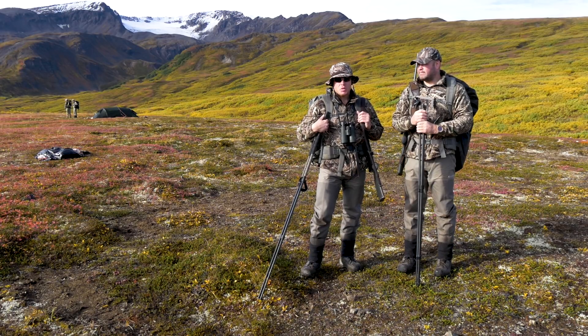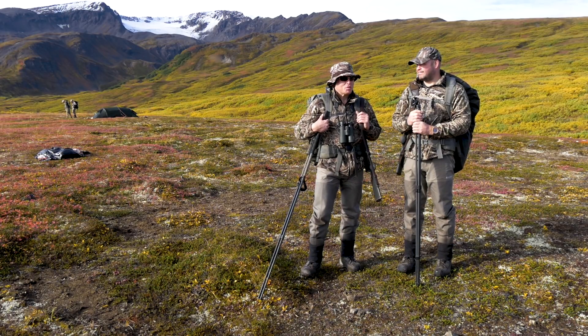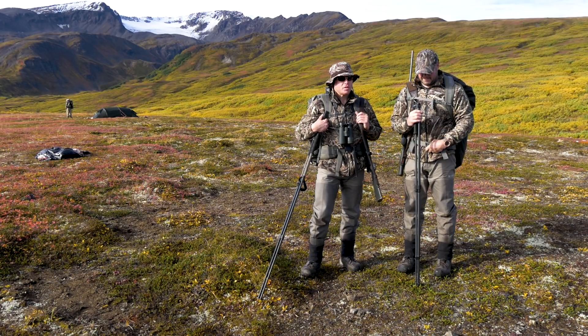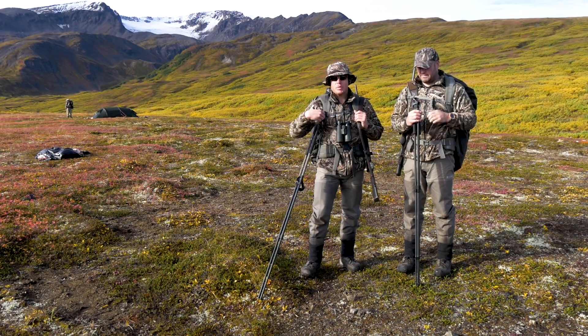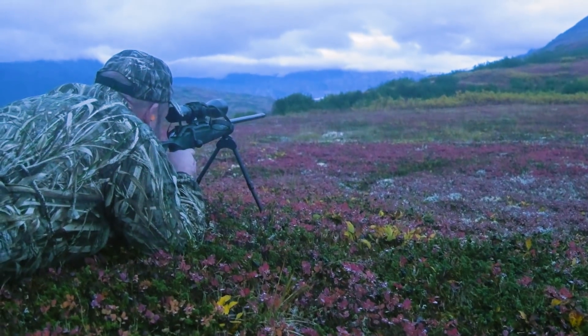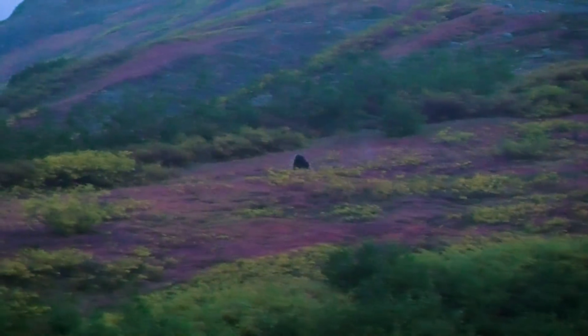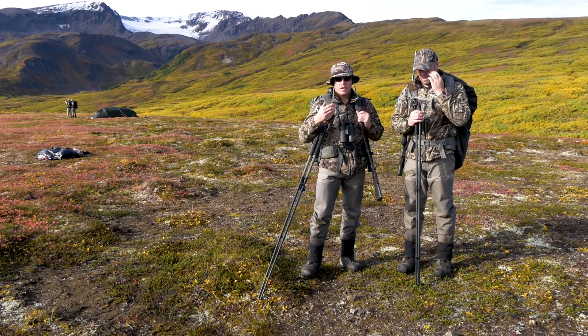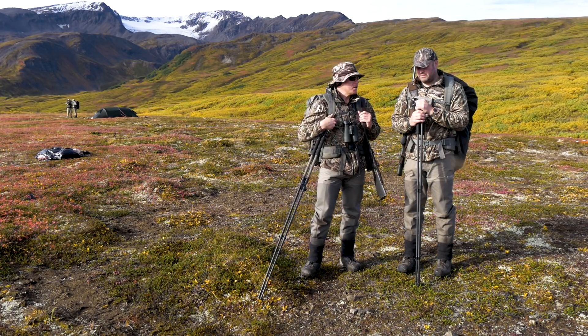As tends to happen, the unexpected does occur up here in the Alaskan wilderness. A black bear popped out on the ridge over behind us, offering a 300-yard shot. Wildy got down on his bipod and took a good shot, but the bear bolted for the alders. That's something you have to deal with here — there's a lot of thick cover, and if you don't make a shot that anchors the bear immediately, it can escape.